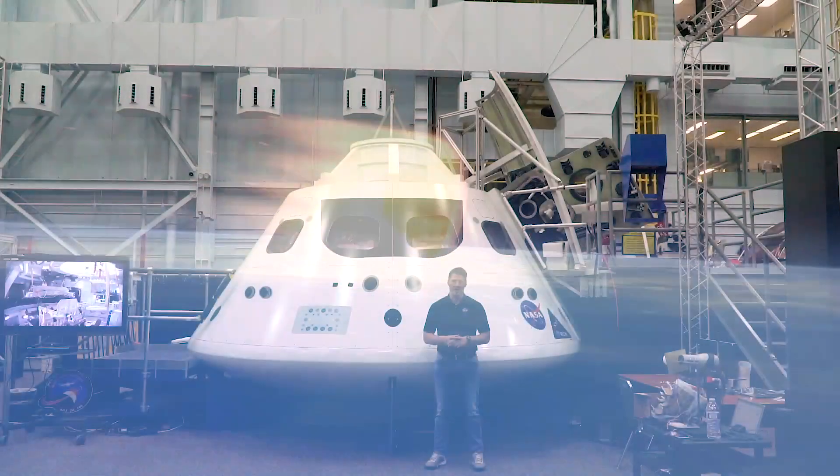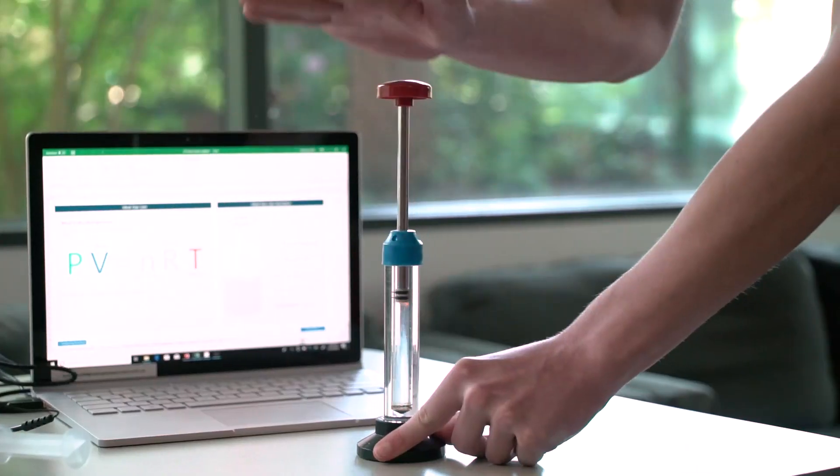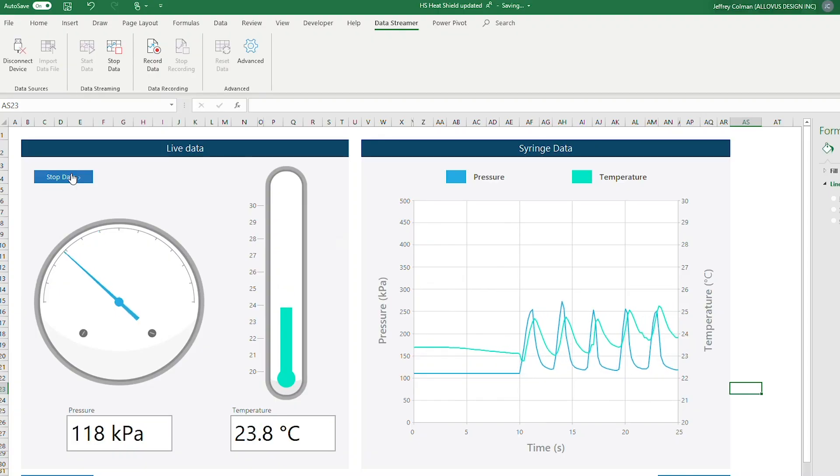During their descent from space, the astronaut's capsule encounters extreme temperatures due to adiabatic compression. This lesson introduces students to the phenomenon with a fire syringe demonstration, then they will work with commercial sensors to investigate the ideal gas law.